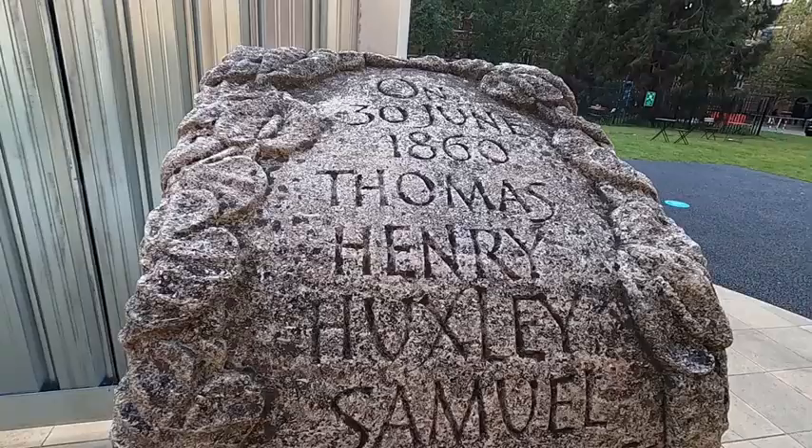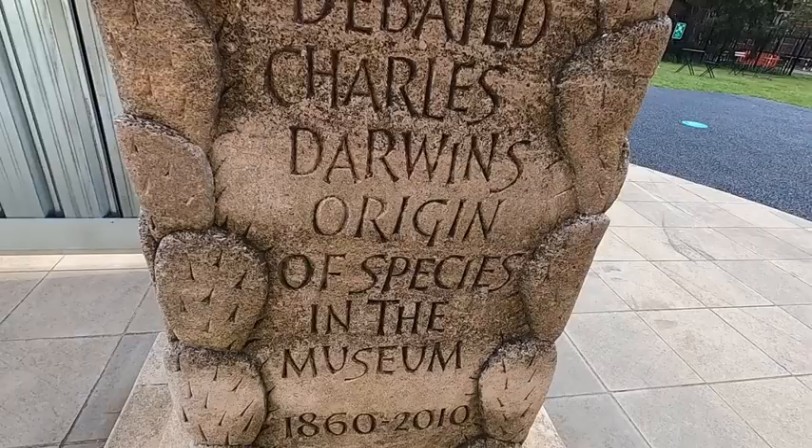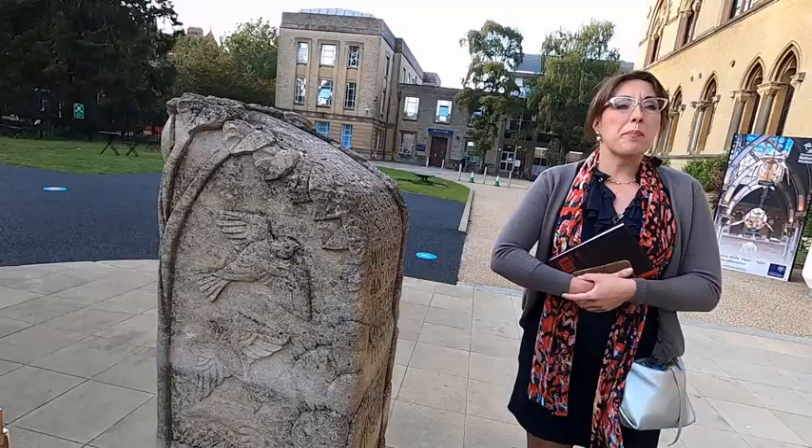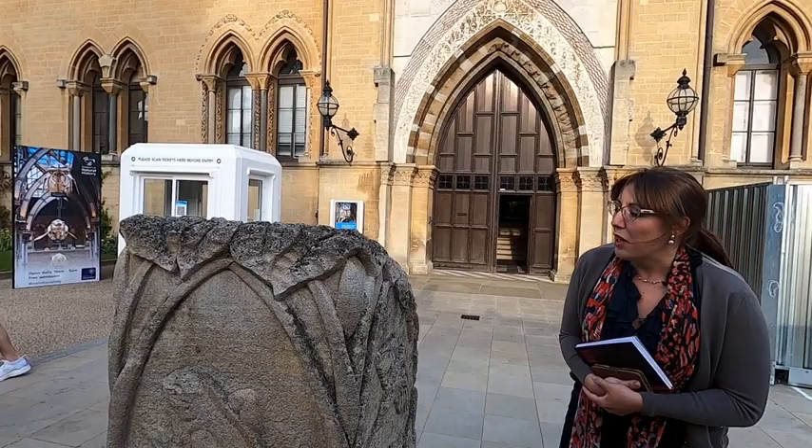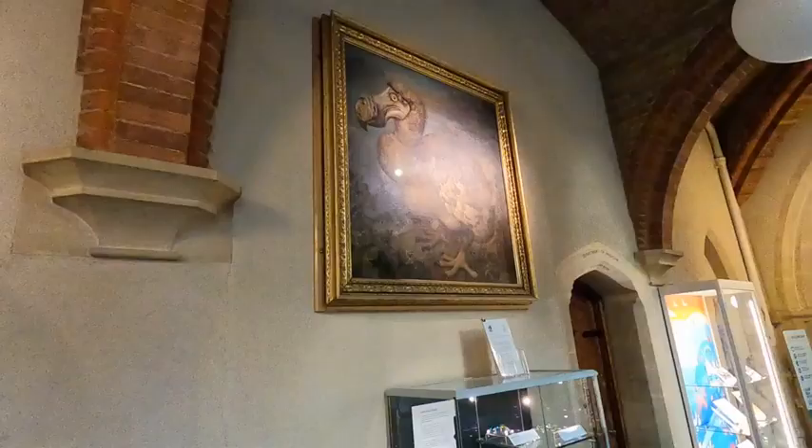Charles Darwin was not a participant in the debate himself. When the debate became very heated, Bishop Wilberforce asked Sir Henry Huxley: 'Is it your grandmother or grandfather who descended from an ape?' And then Huxley replied: 'I would prefer my ancestors to descend from an ape rather than from someone who doesn't respect science.'